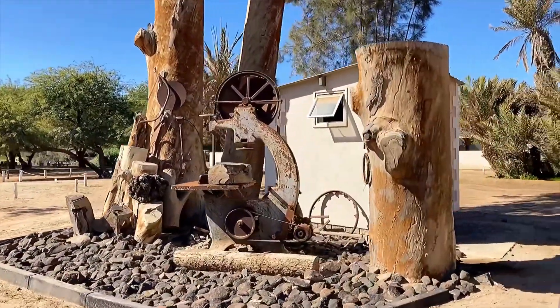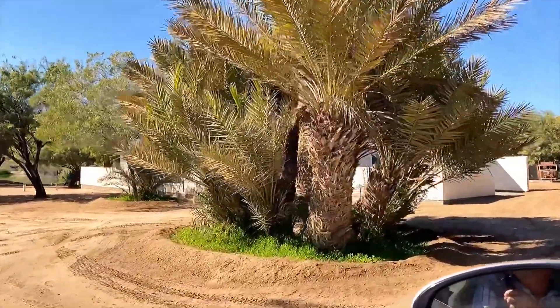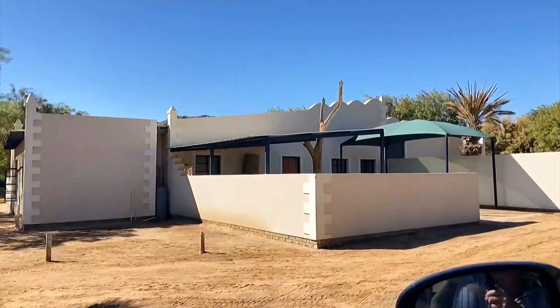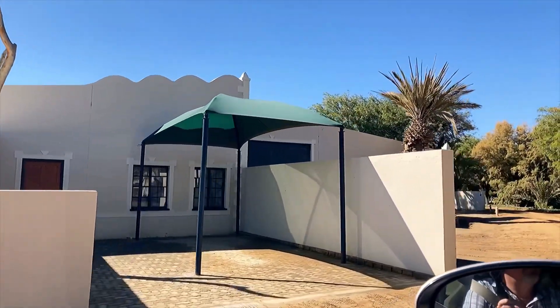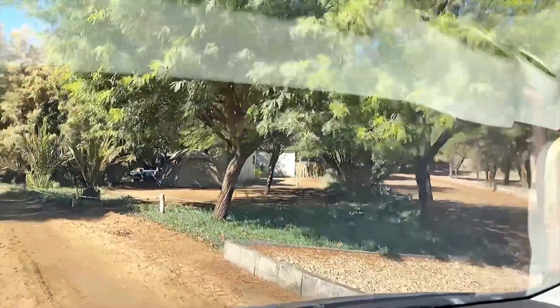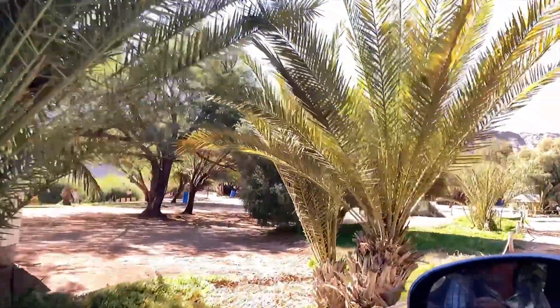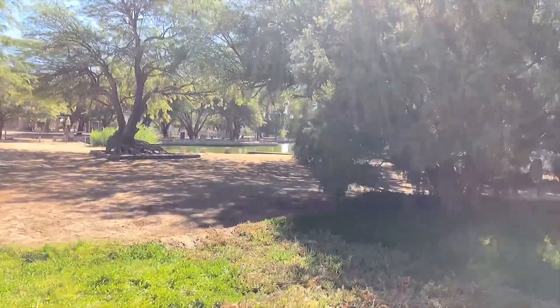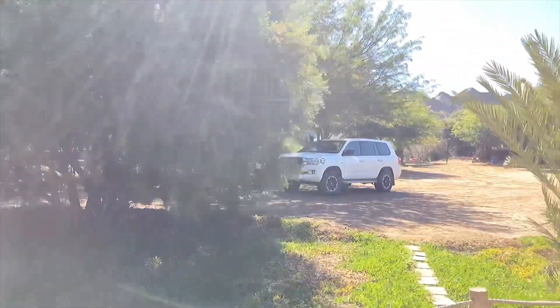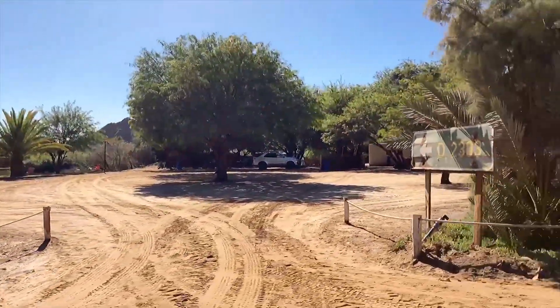There's the dam where you can fish in the distance - you can hear the guinea fowl complaining about something. There's a hen looking for food. You can also see the accommodation here - different types of camping facilities. Absolutely peaceful. And there you can see the dam.